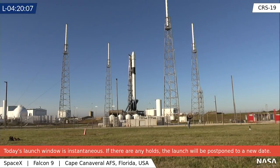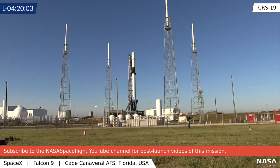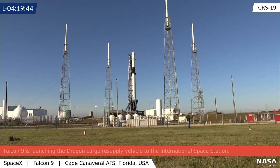The Dragon is slated to remain at the International Space Station for about a month. Right now they plan to unberth it around the 6th of January, though that precise date will be determined once they are up at the station. It is also the first of two missions that will arrive at the station within 48 hours of each other, the other being a Russian Progress resupply vehicle slated to launch early in the morning on December 6th Eastern Time.